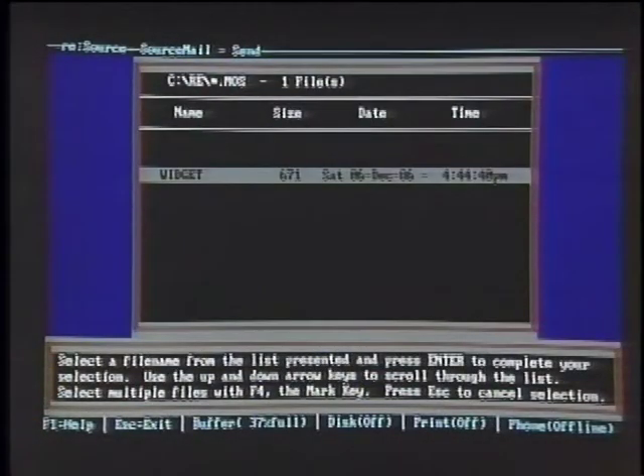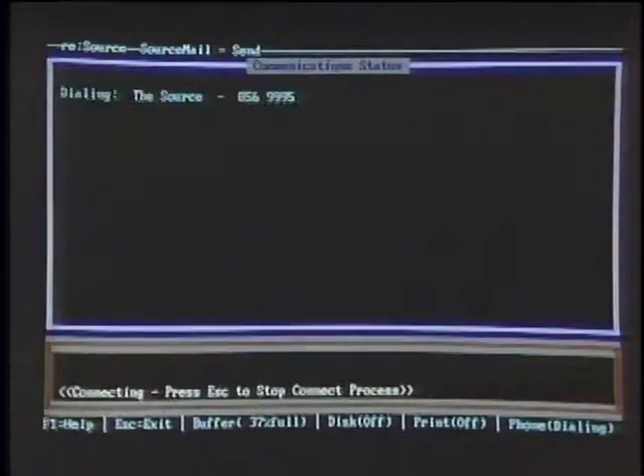I'll select the send command and that brings up a list of all the messages in the outbox. I'll select that message. The program will automatically dial the Source, send the letter to Bill, and then when finished sending, it will look in the inbox on the Source to see if I have any mail waiting. You were doing all of that offline, weren't you? That's correct. The advantage is obviously you're not spending online charges while you're doing all that composition — and you were able to do all the command structure offline at the same time.